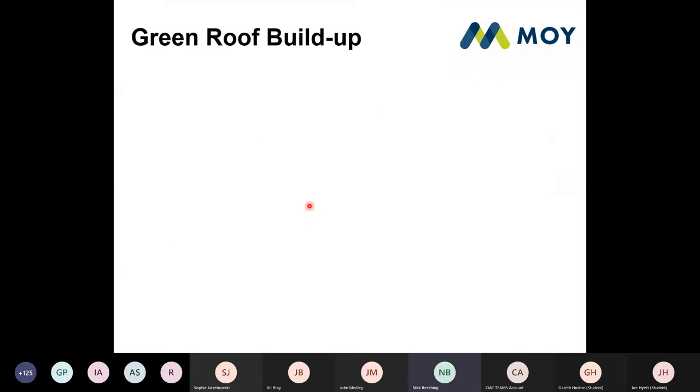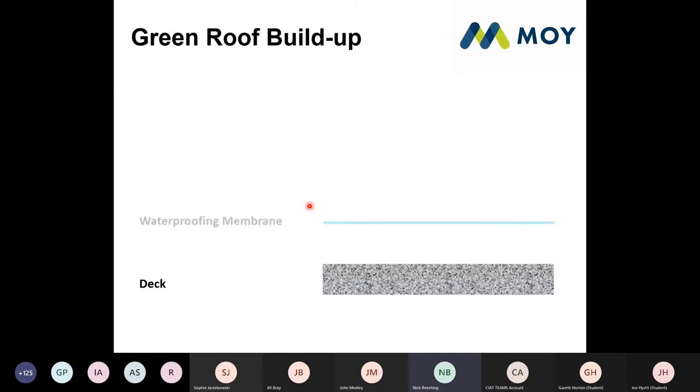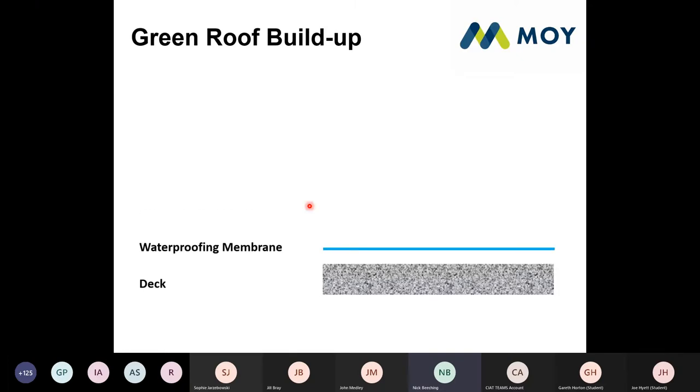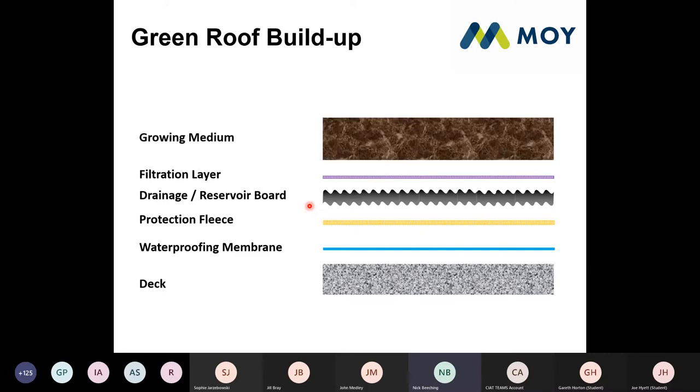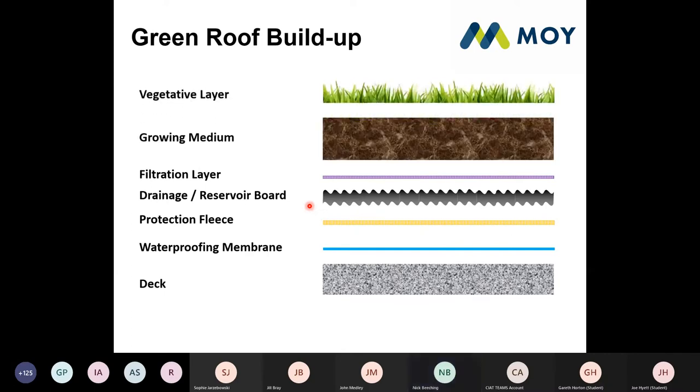Green roof build-ups — if you can get this diagram in your head and understand the basic principles, you can pretty much specify any type of green roof. We start with a deck, then a waterproofing membrane, then a protection fleece, then a drainage and reservoir board, then your filtration layer, then your growing medium, and then a vegetative layer. If you can understand that basic principle, that's all you need for green roofing.